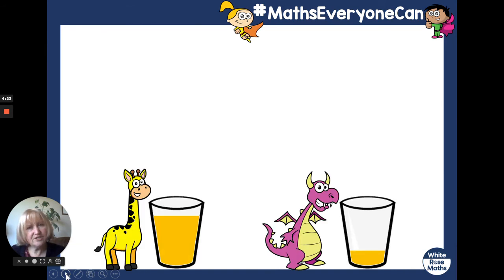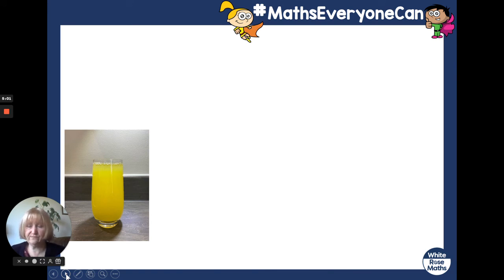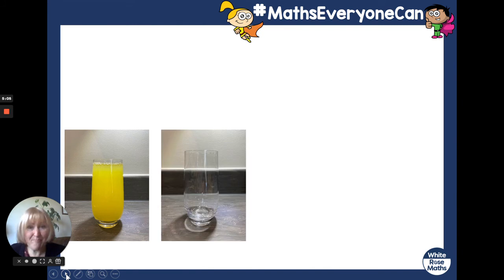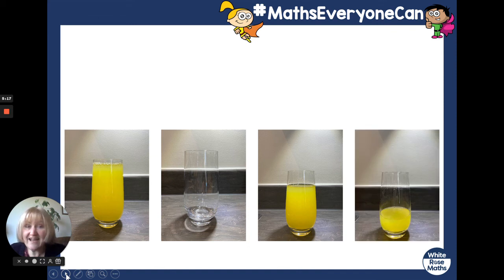Who's got the most juice? Well done — giraffe's glass. It's not full, but it's nearly full. Who's got less? Well done, dragon — dragon's glass is nearly empty. He's just got a little bit more. He's got the most and dragon's got the least. That glass is full of juice. That glass is full of juice. That glass is empty. That glass is nearly full. And that glass is nearly empty.